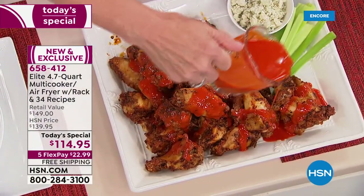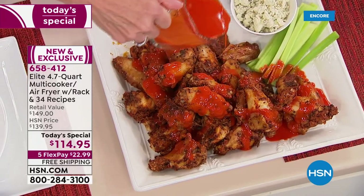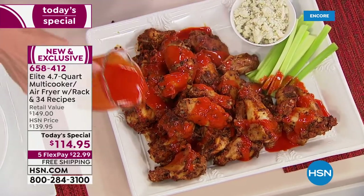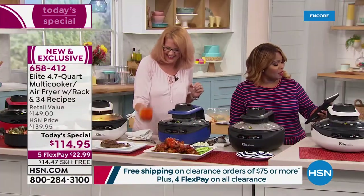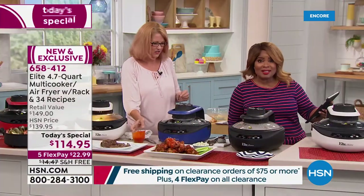If you'd like to order, our item number is 658-412. By the way, we're streaming live on Facebook. I want to say hi to Susan, who says it's a great bridal shower gift for her niece, and to John Rhys, who's been waiting for something like this.